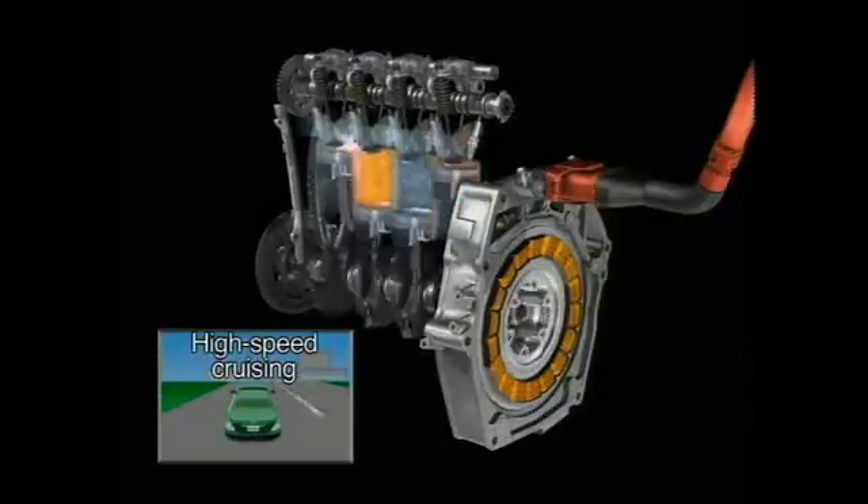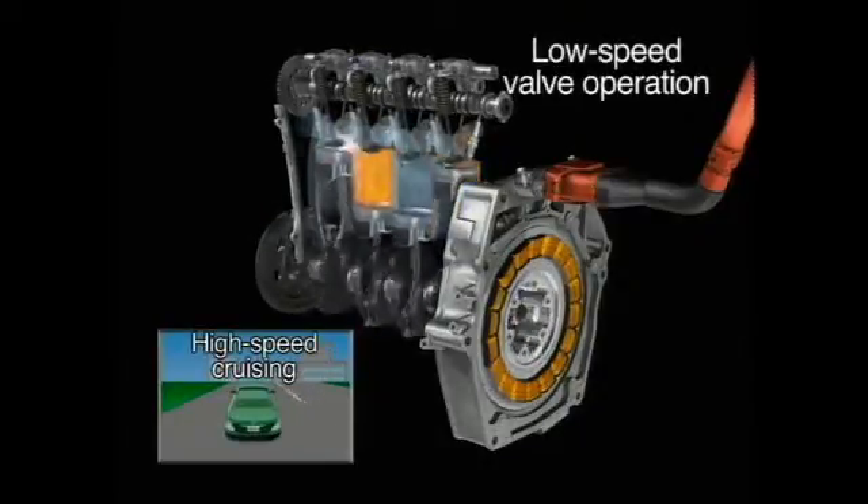When accelerating gently or cruising at high speeds, the engine operates on its own using the low-speed cam lobes to optimize fuel efficiency.